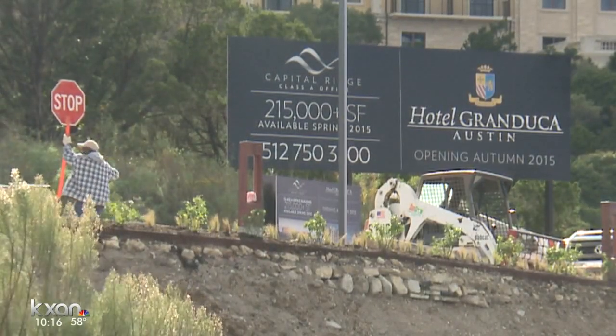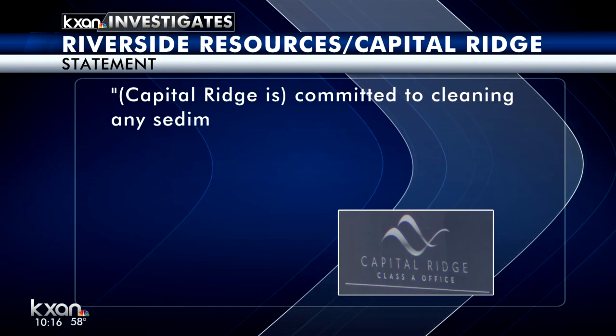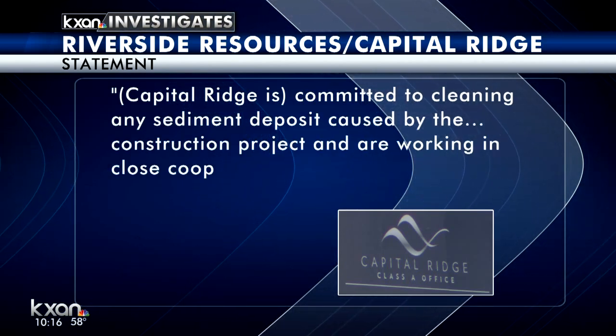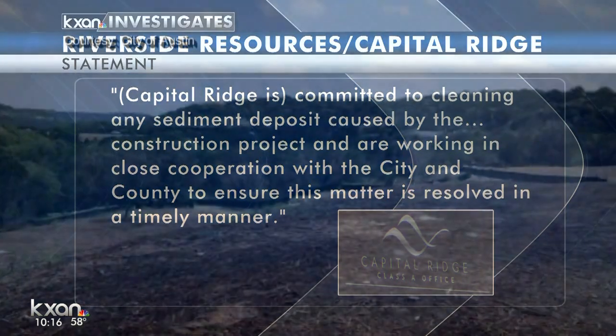KXAN reached out to land developer Riverside Resources, operating under the name Capitol Ridge LP. They declined an on-camera interview. A spokesperson offered this statement: Capitol Ridge is committed to cleaning any sediment deposit caused by the construction project and is working in close cooperation with the city and county to ensure this matter is resolved in a timely manner.